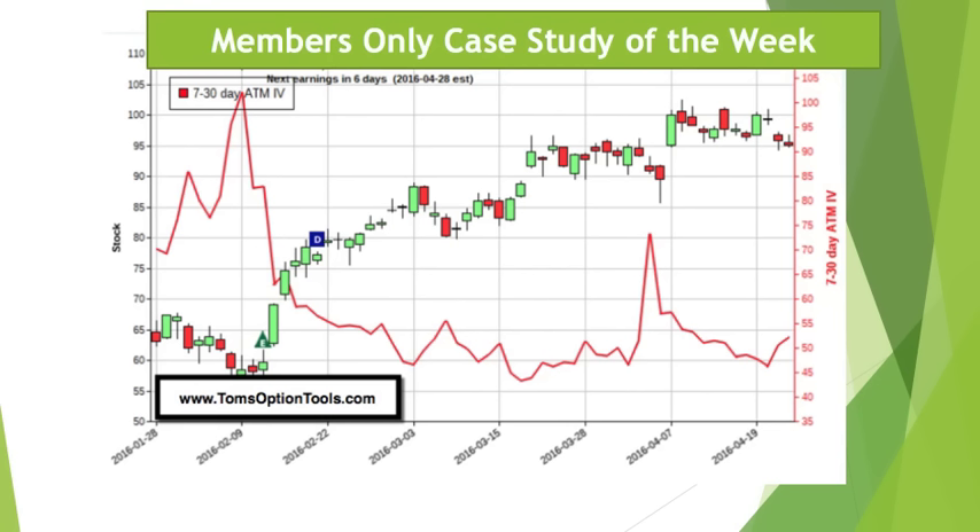Finally, members-only case study trade of the week. We talked about this one on our last webinar, so those of you that are members know what it is. If you saw the webinar, you probably know what it is as well. We'll be looking at bearish opportunities in this stock.